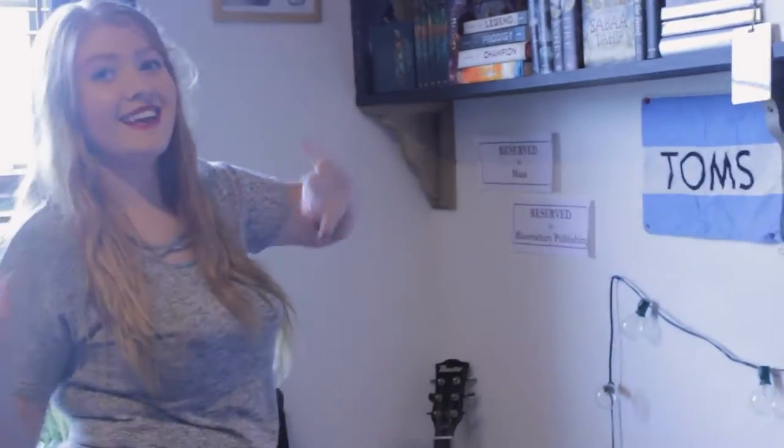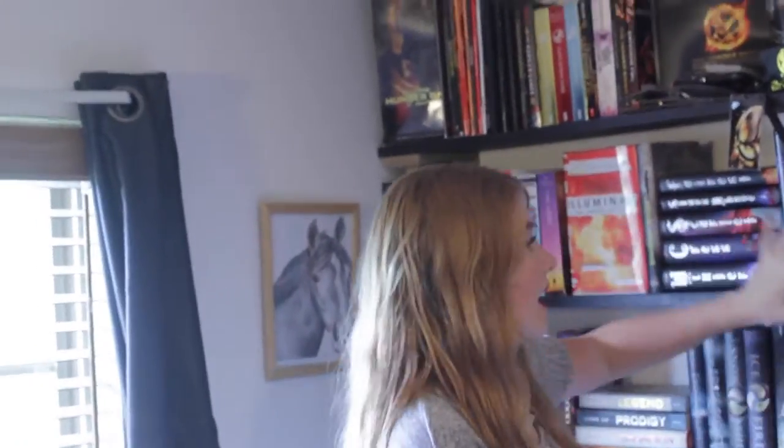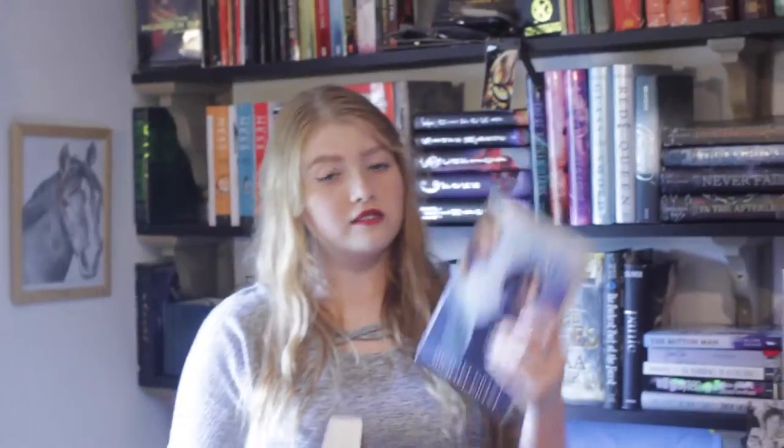Now moving on to the second shelf — my favorite shelf! This is more my sci-fi section. On the end: Beautiful Redemption by Kami Garcia and Margaret Stohl, Gone, Hunger, and Fear by Michael Grant, The Knife of Never Letting Go, The Ask and the Answer, and Monsters of Men by Patrick Ness — this one got left out in the rain. Lux Beginnings by Jennifer L. Armentrout, The Host by Stephenie Meyer — notice the absence of a sequel for that.